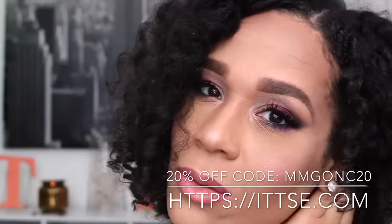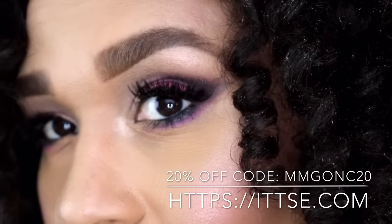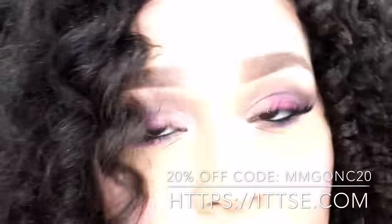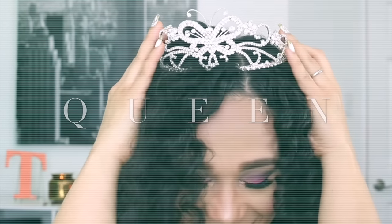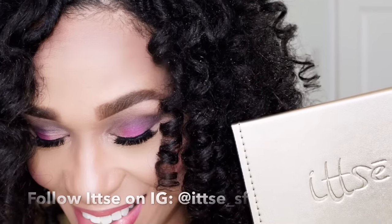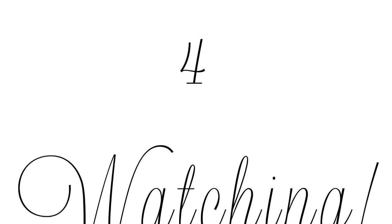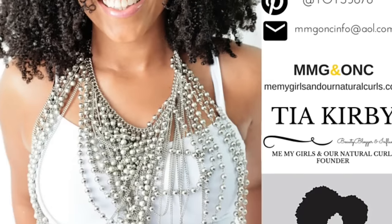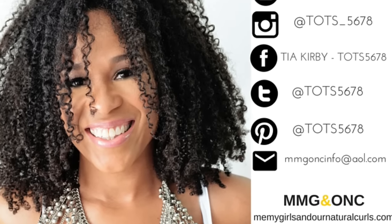Go shop at itsy.com and get 20% off using my code MMGONC20. These are some of the most pigmented colors I've ever used, and I felt like a true queen. Huge hugs and kisses to Itsy for making this prom look perfect. Don't forget to shop with Itsy and follow them on Instagram at itsy_sf. Thanks so much for watching — please subscribe to my channel, give this video a thumbs up, and I'll see you in the next video. Bye!